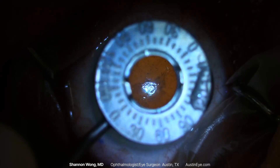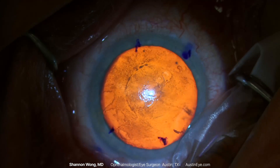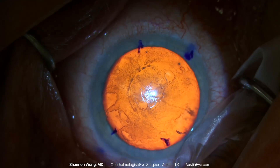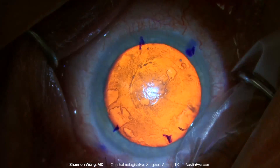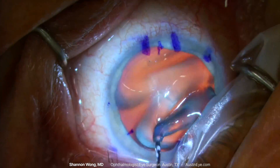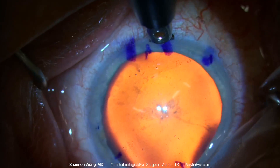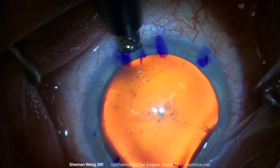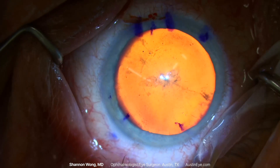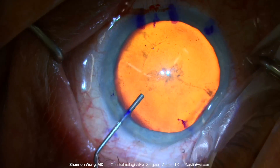Our patient has chosen not to receive Valium for his surgery. His anesthesia is topical lidocaine 1% eye drops. We have placed marks on his cornea prior to performing a limbal relaxing incision with a 600-micron guarded diamond to reduce his preoperative corneal astigmatism. We then infuse 1% non-preserved lidocaine into the anterior chamber to further anesthetize his eye.